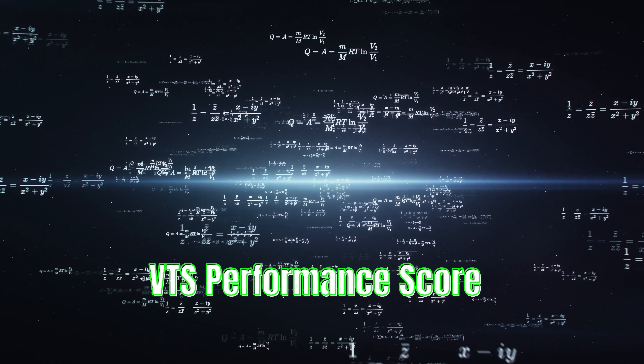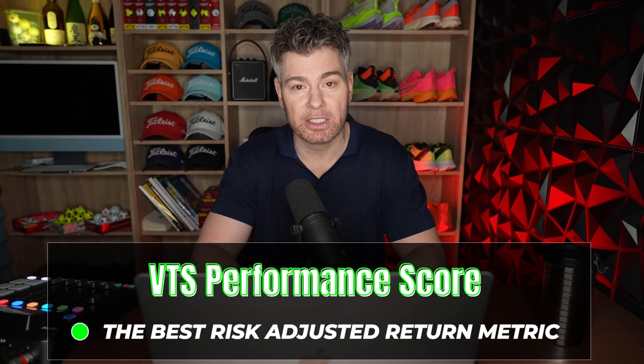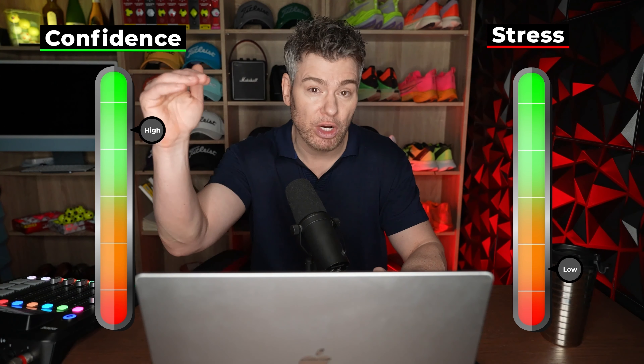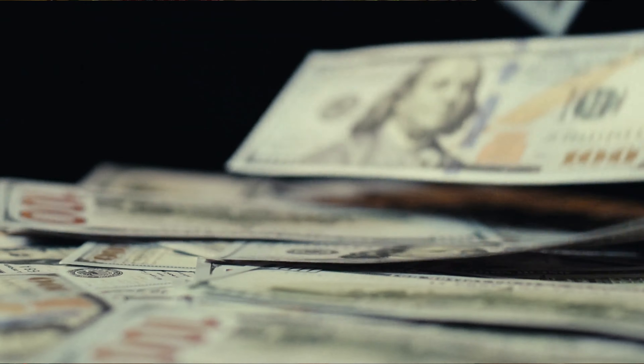Today I'm going to show you how to answer that question with a very simple formula. You won't see this anywhere else — this is something that I created called the VTS Performance Score. If you maximize this number, I promise you your stress levels will drop, your confidence will rise, and you'll know that you're being adequately rewarded for the risk that you're taking when you invest your hard-earned money.